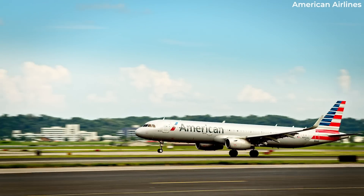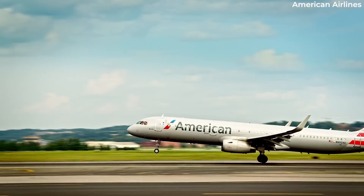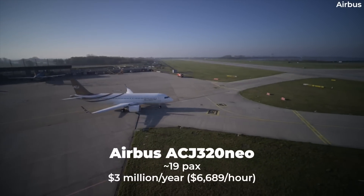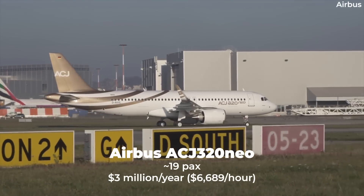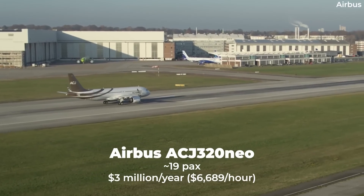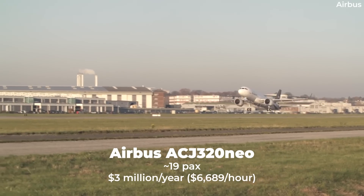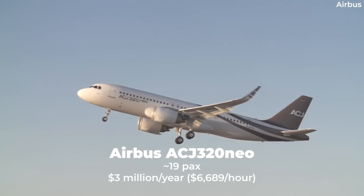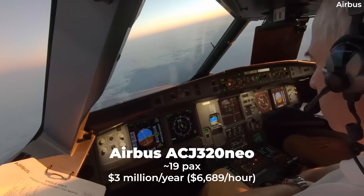There are more niche versions of the A320 family as well, such as the ACJ320neo. Seating only up to 19 passengers, this jet can fly over 6,000 nautical miles, though this changes depending on the chosen layout. An annual 450 hours on this private jet comes in at $3 million, or a relatively reasonable $6,689 per hour, given how much long-haul flying is possible.